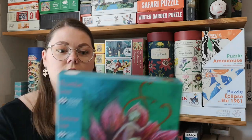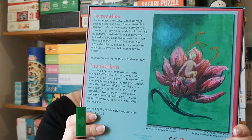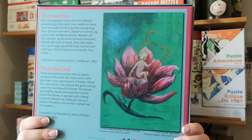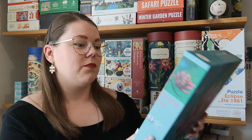And then this one, which is Puzzlespilsbutikken's own brand. It's called Thumbelina — that's what we call her in Denmark. Very pretty image.